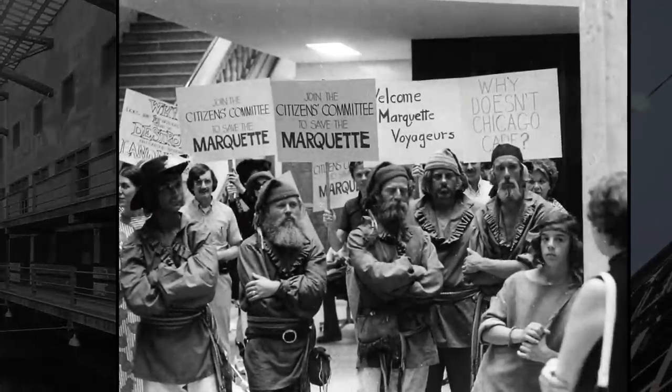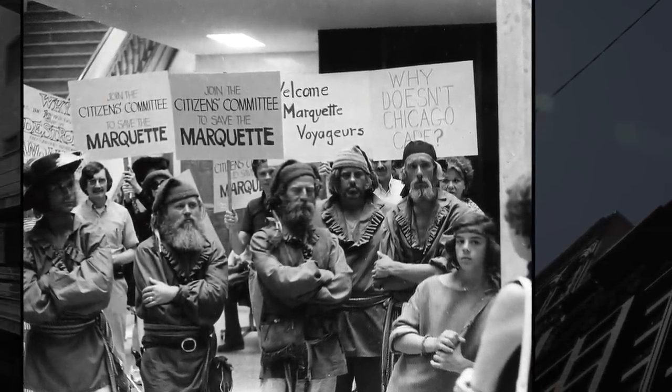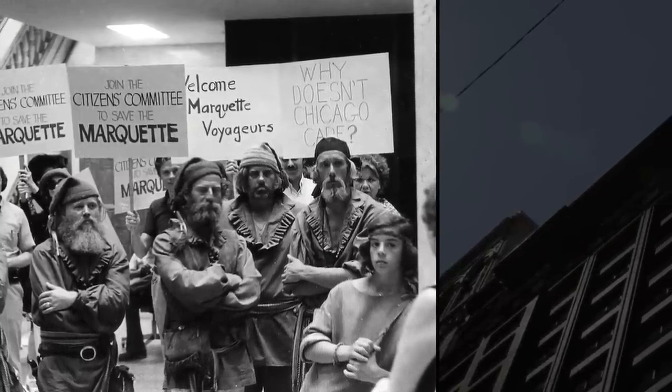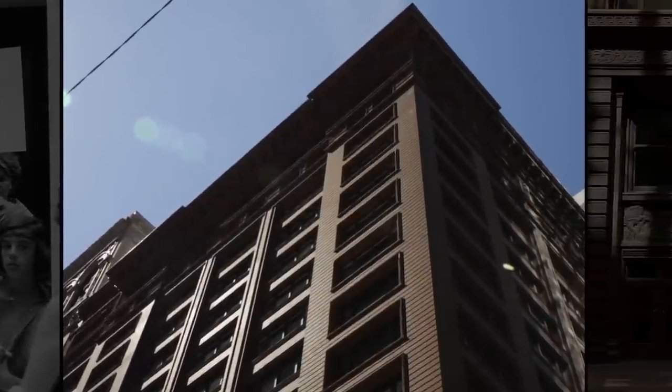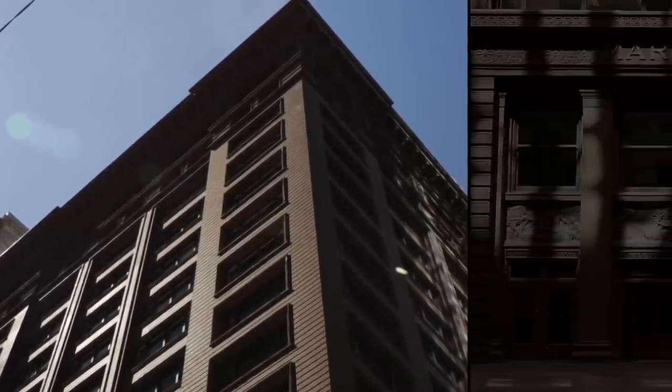In 1973, the council formed the Citizens Committee to Save the Marquette and staged a protest in the building's lobby with period reenactors. The protest and other lobbying efforts resulted in the city council designating the building a Chicago landmark in 1975.